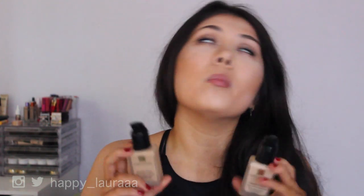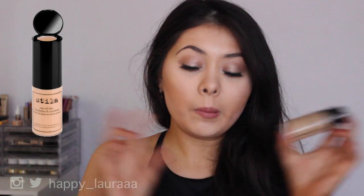Estee Lauder Double Wear is astonishing. The only thing I find daunting is how many shades are in the range — I get quite overwhelmed choosing. But it gives amazing coverage without being too thick. It's not as thick as, say, Kat Von D Tattoo Locker, but it's not super thin like the L'Oreal either — it sits beautifully in the middle.